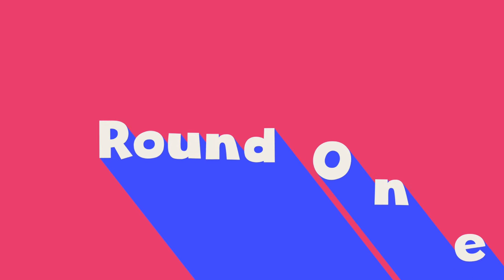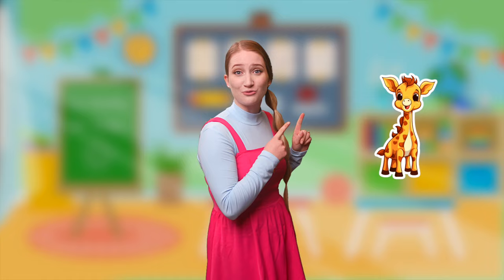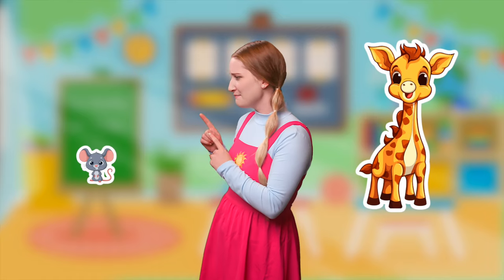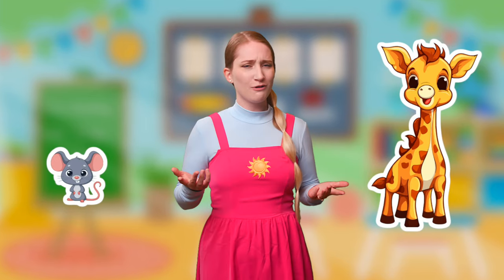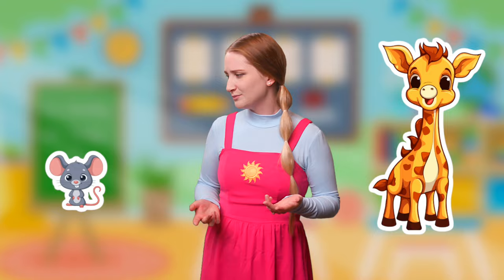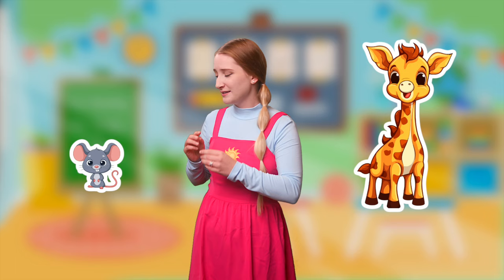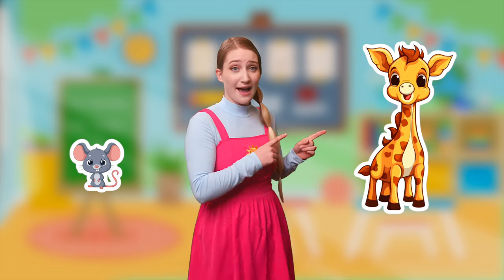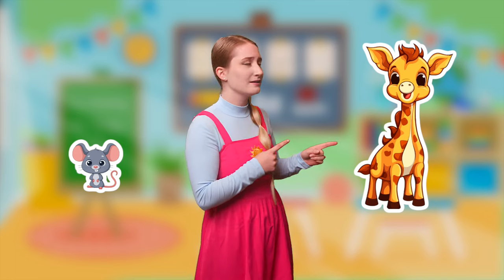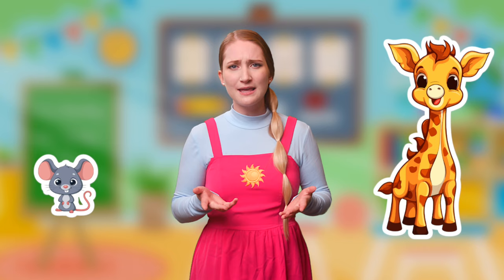Round one! This is a giraffe and this is a mouse. But which one is big and which one is small? The mouse is really cute and it looks really small, and the giraffe looks like it would be really, really tall. Which one do you think is big?